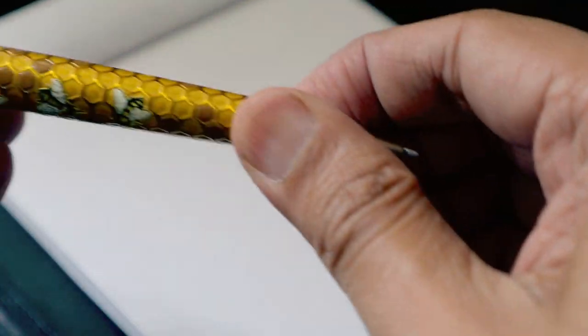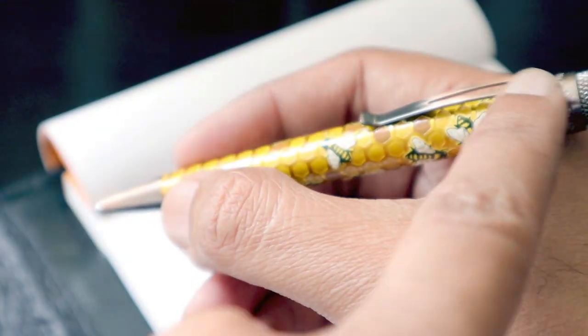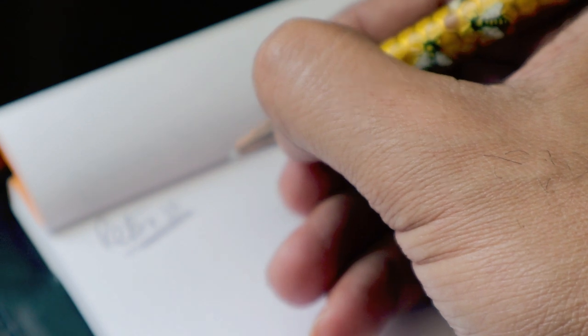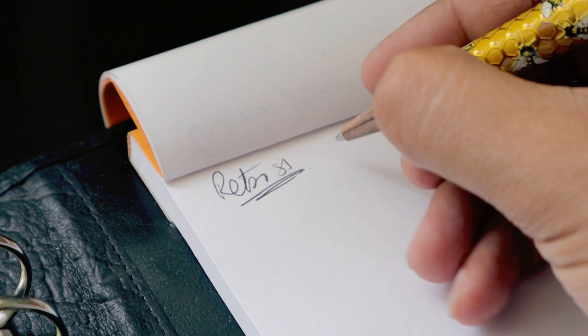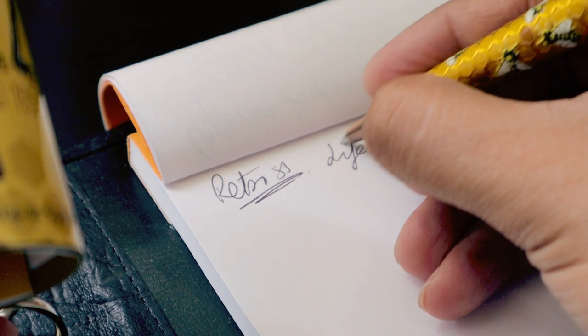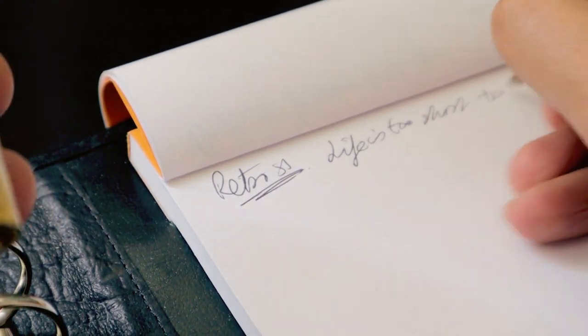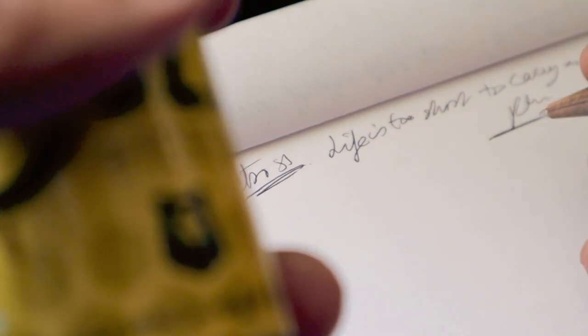We'll turn the twist — this pen feels really comfortable in the hand with a good amount of weight on one side and lightness on the other. Wow, the pen glides on the paper beautifully! Retro 51's tagline is 'life is too short to carry an ugly pen' — and I definitely agree with that.